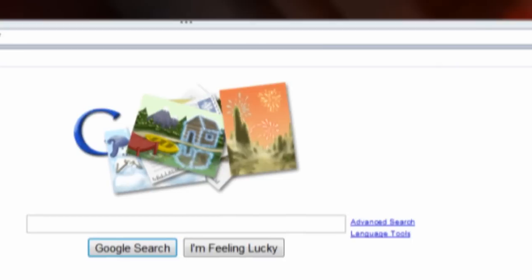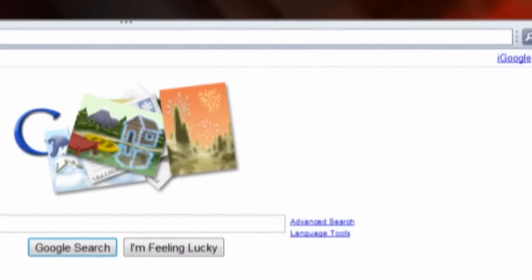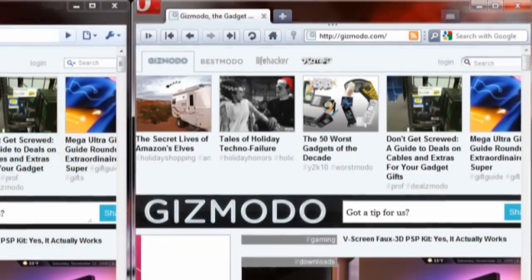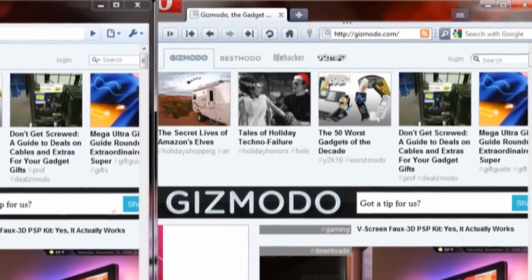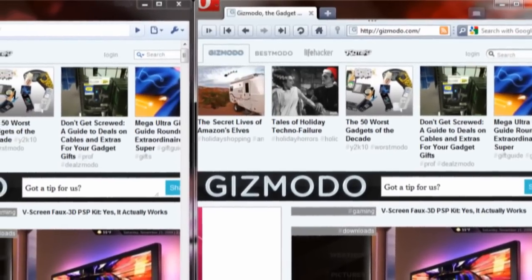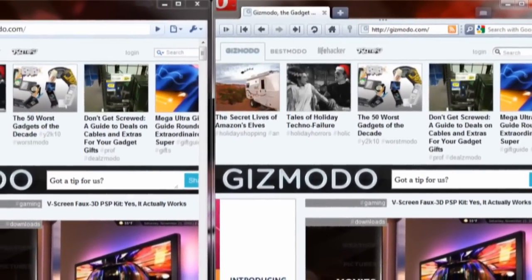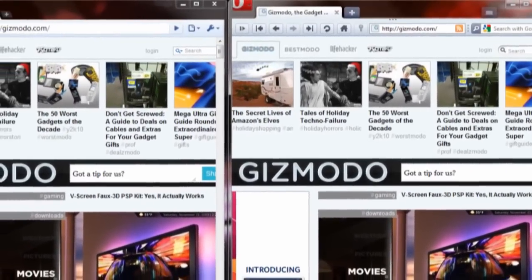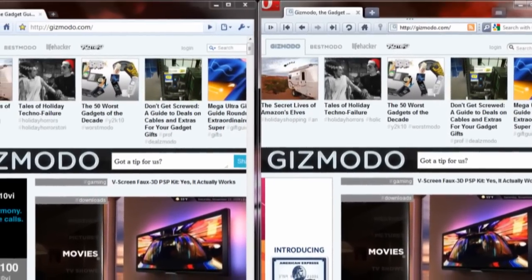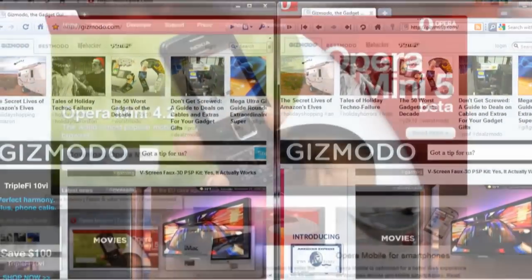Among the changes from version 10 is a much cleaner, sleeker interface that is strikingly similar to Chrome, which is in my opinion the current benchmark for clean browser interfaces. The tabs are now integrated into the top of the browser, removing the top options panel and status bar and hiding them neatly in a red Opera drop-down menu, which looks much sleeker and frees up quite a bit of valuable screen real estate.